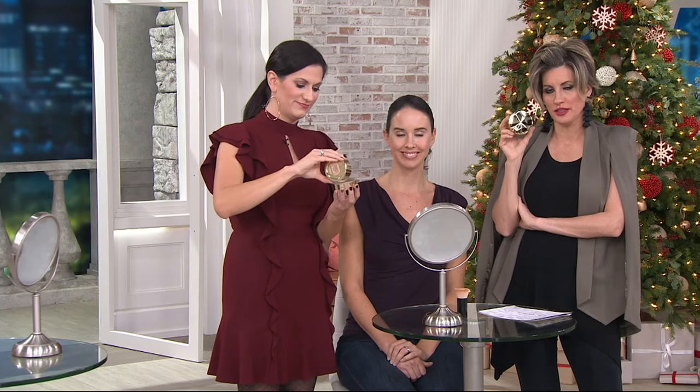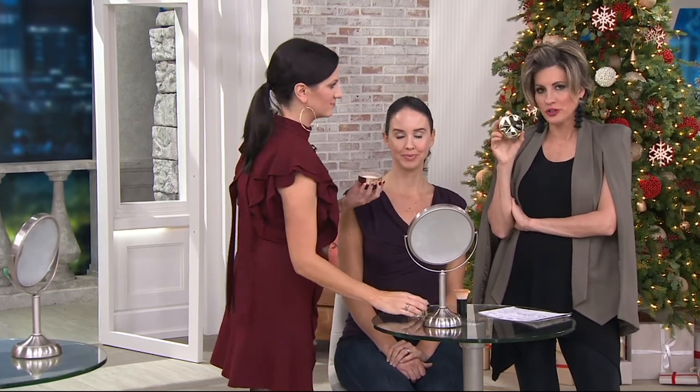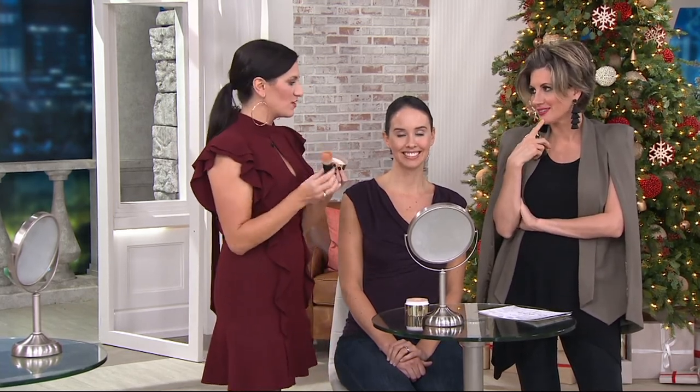For a little more than the price you would normally pay for the original size, you're getting double that size. One of these is sold every three seconds around the world. So it's the Swirl Tap Buff heard around the world. A little goes a long way.